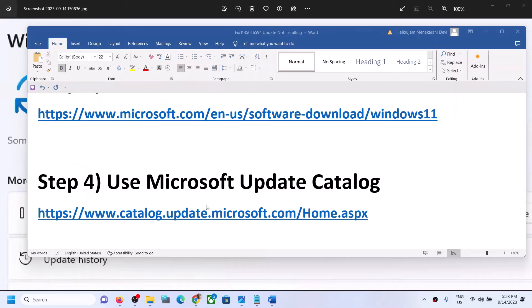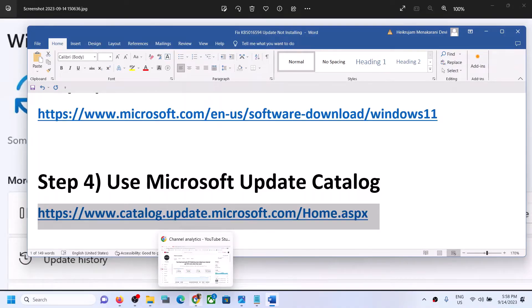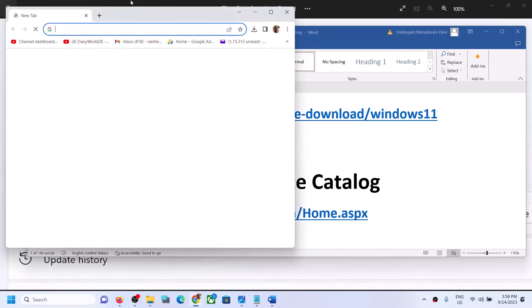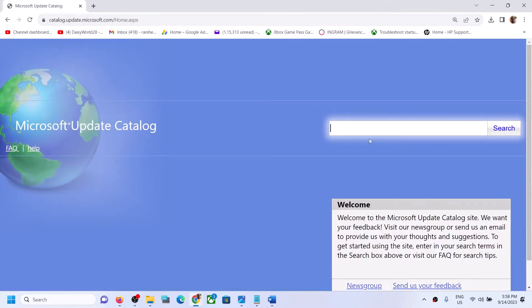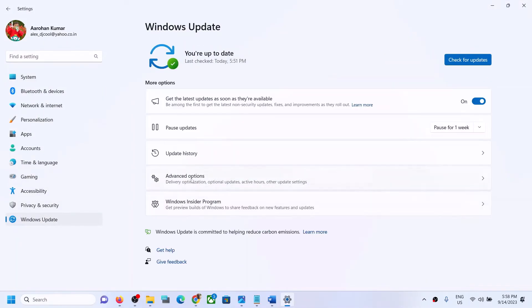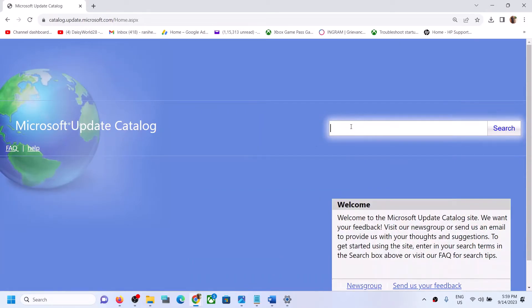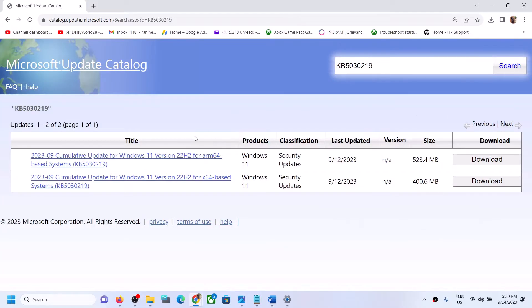The next step is to use the Microsoft Update Catalog. Copy the link provided in the video description and open it in a browser. It will take you to the Microsoft website. Write down the name of the update which you are unable to install. In my case it's KB5030219, but in your case it may be a different update — whichever update is giving you the error message, write down its name and then click on Search.